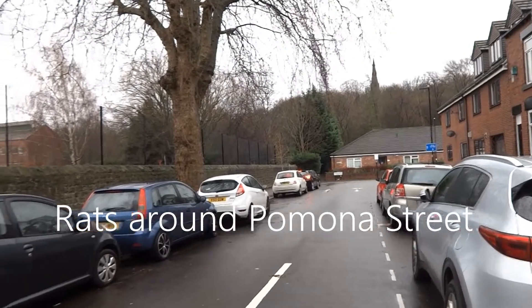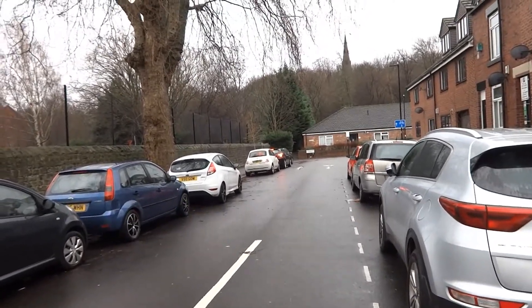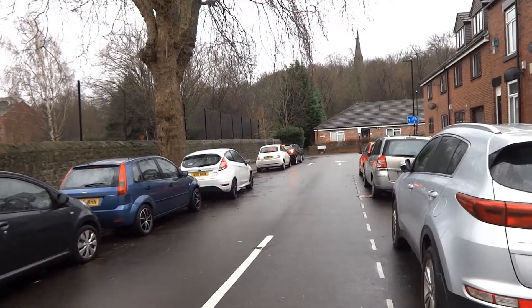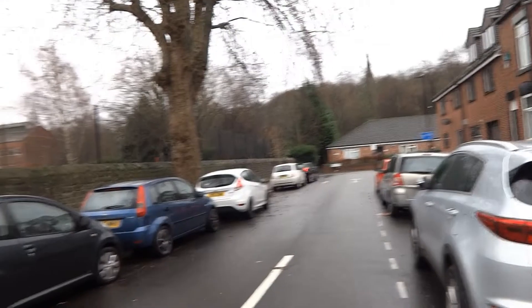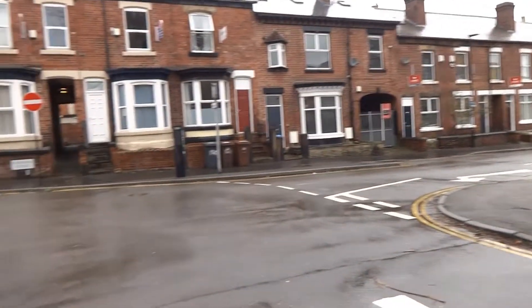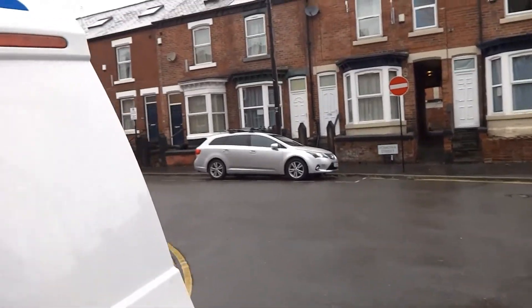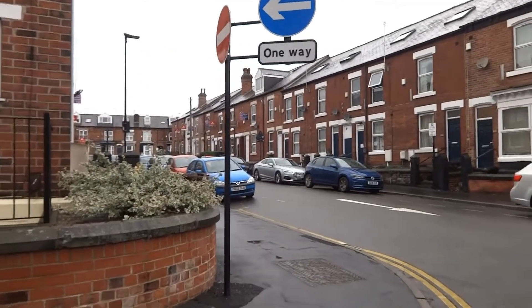Hi Stuart, Comet Pest Control, down at Pomona Street, Sheffield. Bitterly cold day, 6th of January 2022, and we're looking at a rat investigation at a property, so we're going to have a walk round and see what we can see.